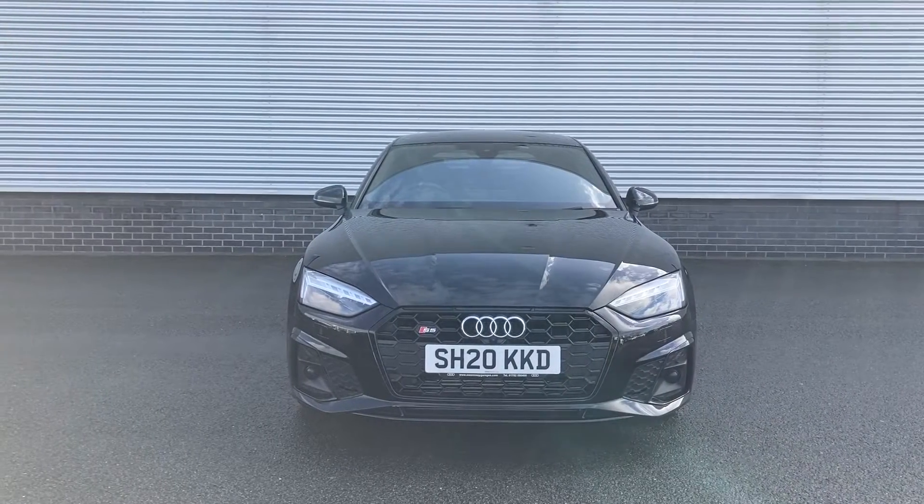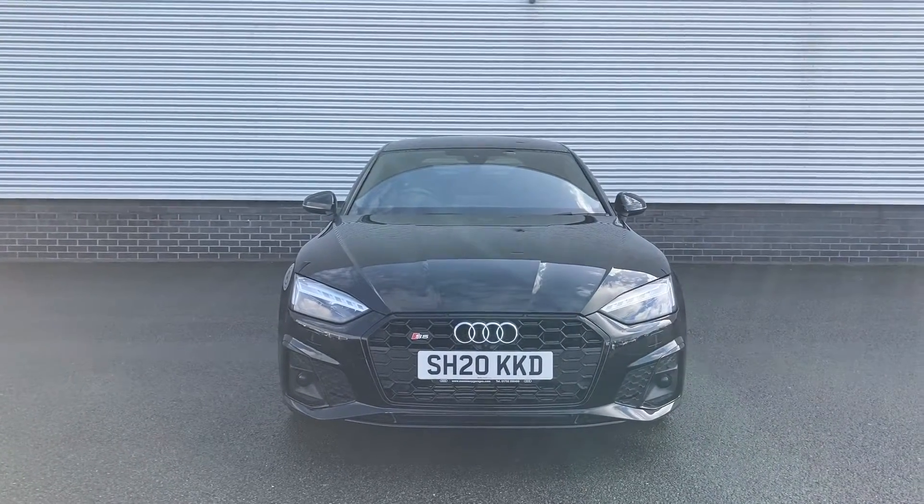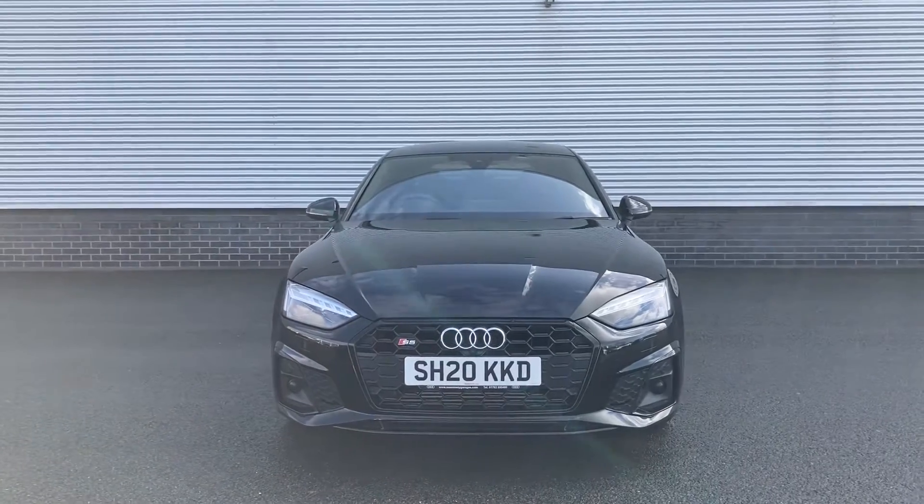Hello and welcome to Stoke Audi. My name's Ben and today I'll be showing you around this shining example of an Audi S5 Sportback Edition 1.